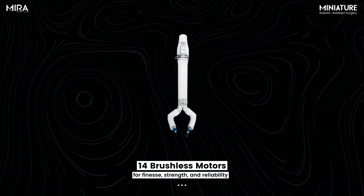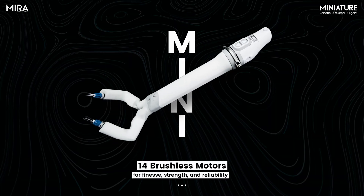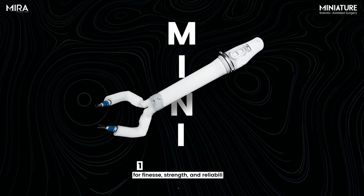Because MIRA's direct drive architecture is actuated completely from inside the robot, we had to design some of the smallest motion control electronics that have ever been put in a medical device. MIRA uses cutting-edge brushless motors that provide amazing performance and best-in-class levels of reliability.